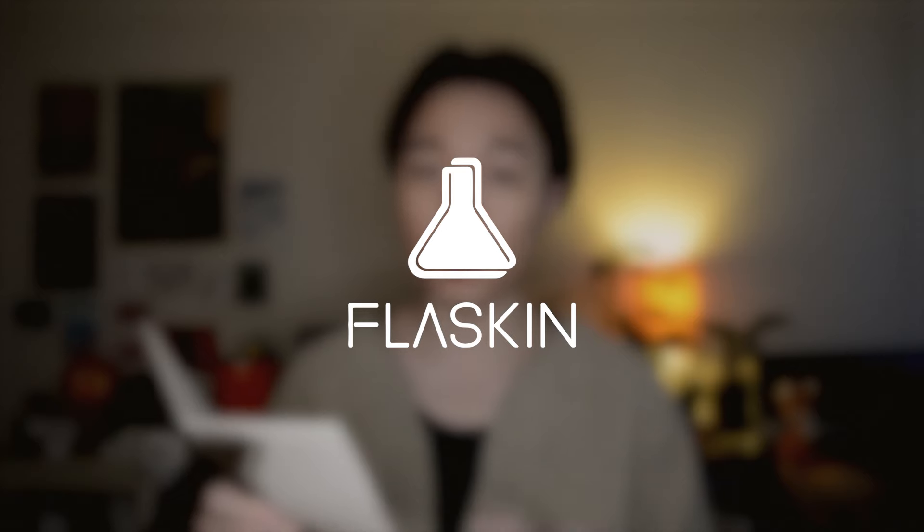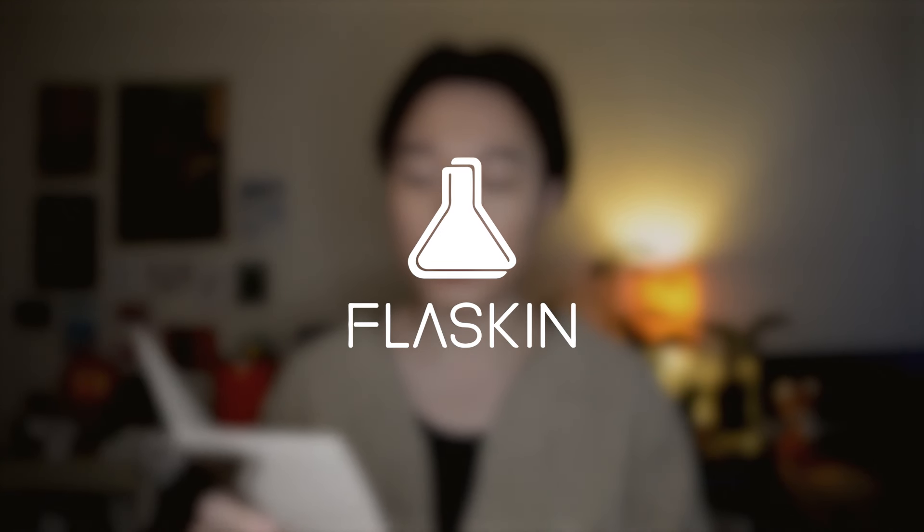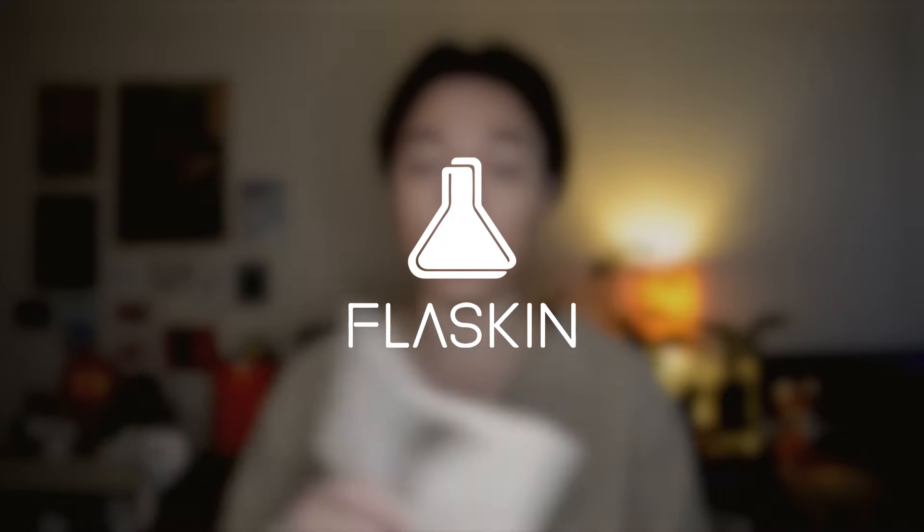Numbuzin's PR team reached out to me earlier this year and told me they are gearing up to launch a brand new line — different from Numbuzin. They sent me products along with a pamphlet explaining everything about the brand Flaskin and their goal. This launch really focuses on protein ingredients — things like soybeans, rice, soy milk. The brand name Flaskin is a combination of the word 'flask,' the symbol for research, and the word 'skin,' reflecting their desire to create research-based skincare products for all skin types.